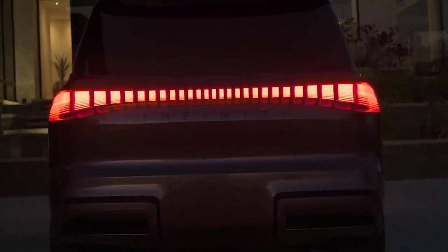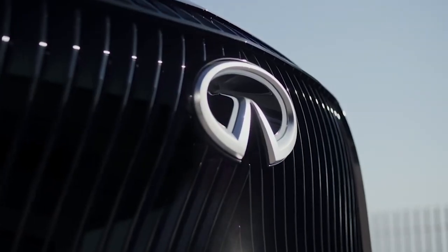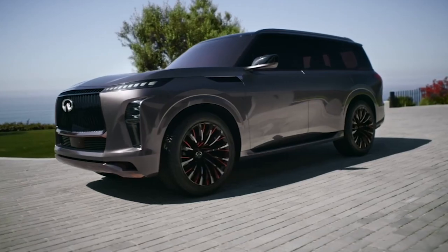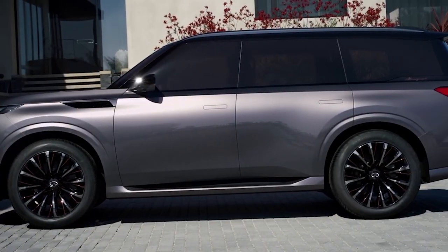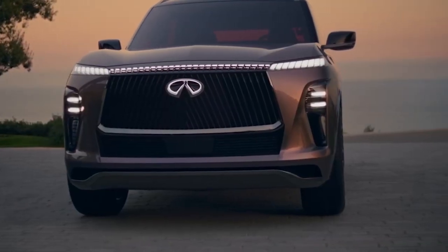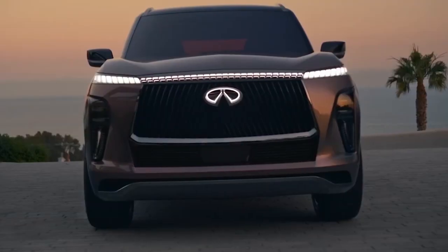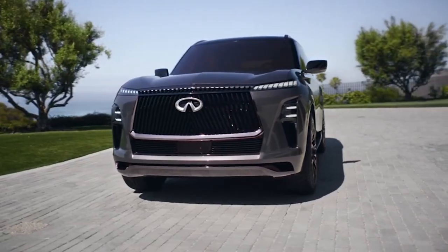The new lighting technology doesn't stop at the logo. In addition to the new QX Monograph's digital piano key headlight design made of an intricate kimono fold pattern, the DRLs are connected to the grille with a segment that highlights the height of the hood as well as the width of the SUV. The same pattern runs across the full width of the rear, further highlighting its imperious size. The widening and narrowing of the lighting elements helps suggest depth. Each piano key segment in the taillights features two sections — a top solid block and a lower striped section intended to replicate the look of light bouncing on gently rippling water. The lighting at either end of the vehicle features welcome and farewell animations.